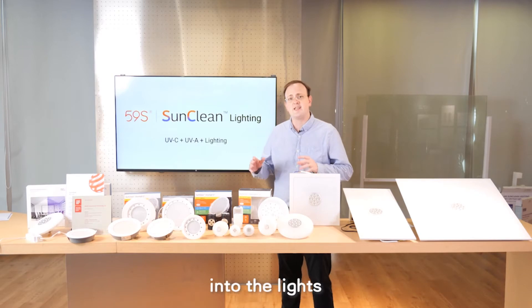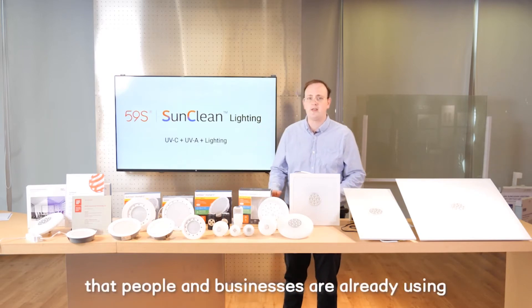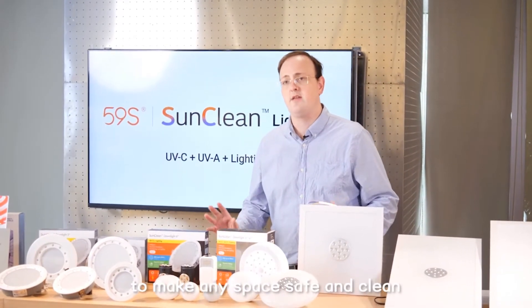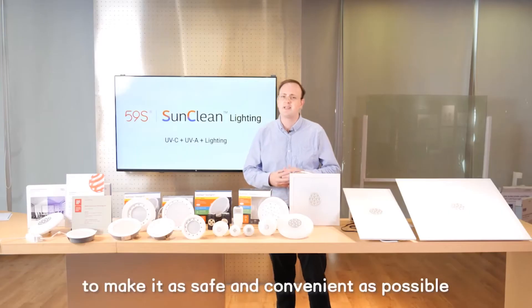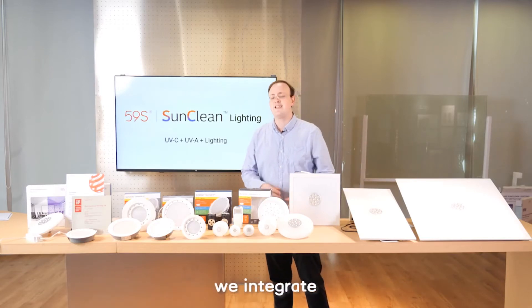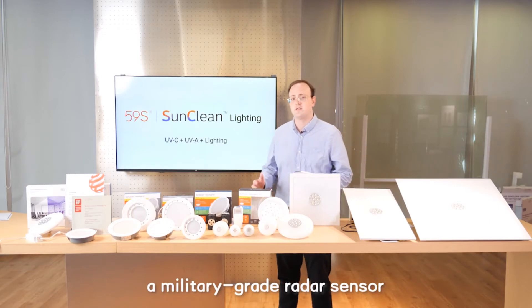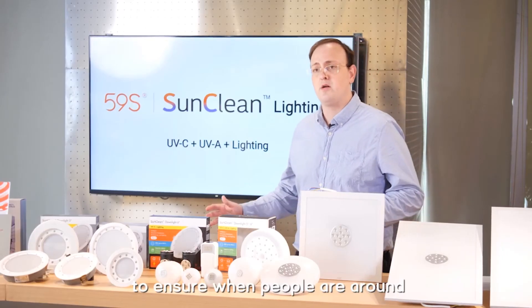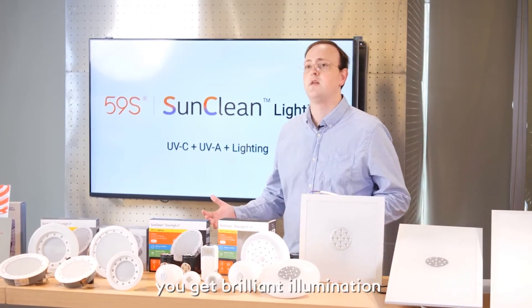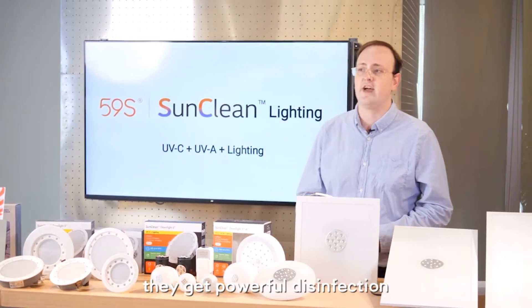We integrate UVC and UVA disinfection technology into the lights that people and businesses are already using to make any space safe and clean. To make this as safe and convenient as possible, we've integrated a military-grade radar sensor to ensure that when people are around, you get brilliant illumination, and when they leave, you get powerful disinfection.